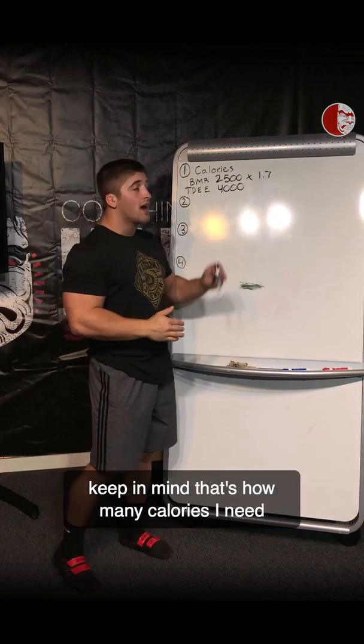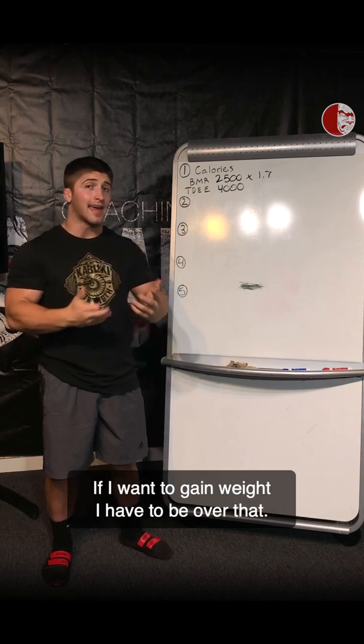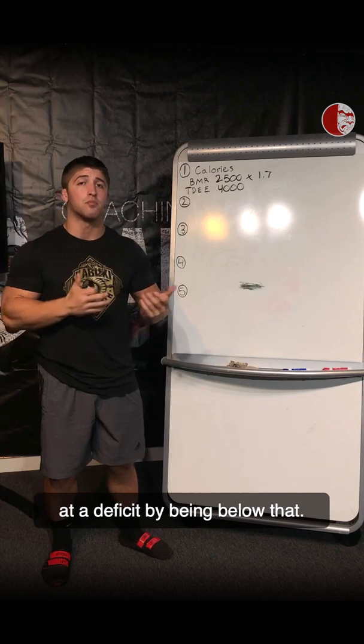Once we find this out, keep in mind that's how many calories I need to maintain my current body weight. If I want to gain weight, I have to be over that. If I want to lose weight, I've got to be in a deficit by being below that.